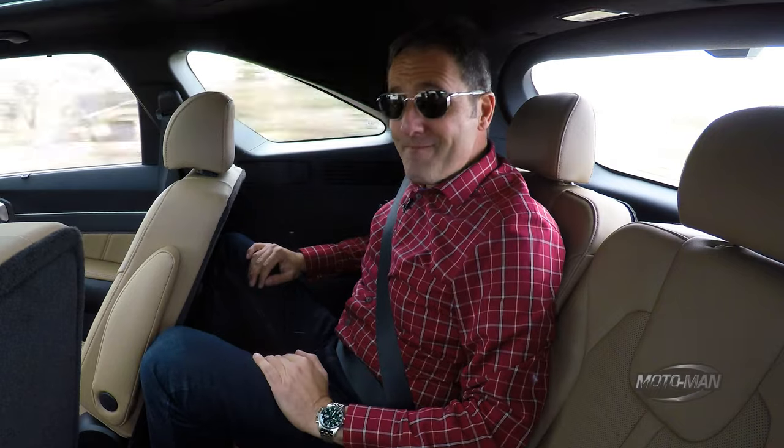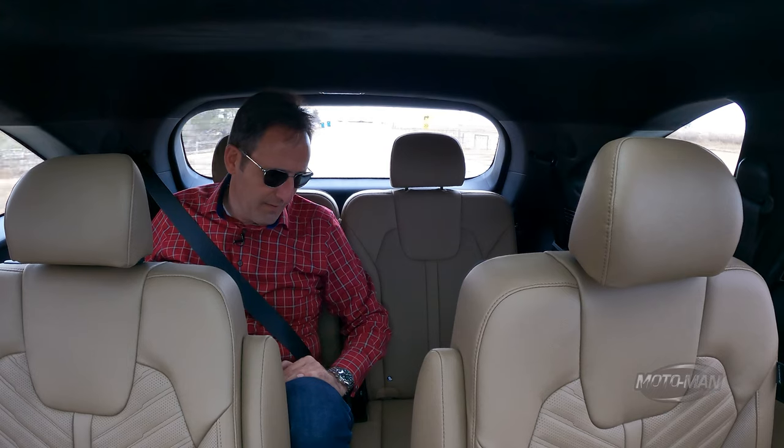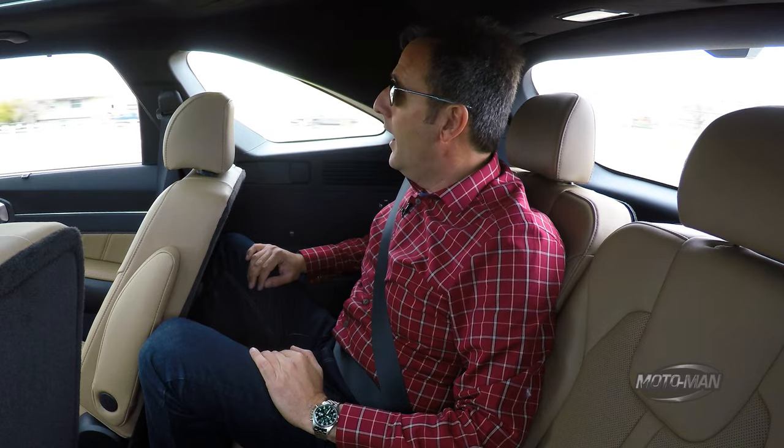I can tell you it's a three-row, but not the most comfortable three-row out there. The seat is very low on the floor — basically your knees are going to be in your teeth. But it'll work for children.